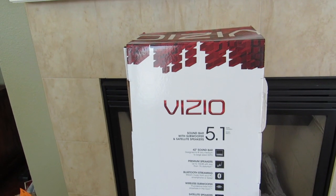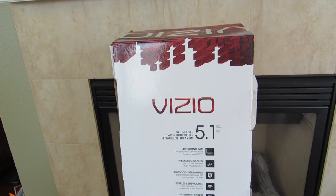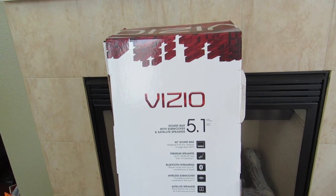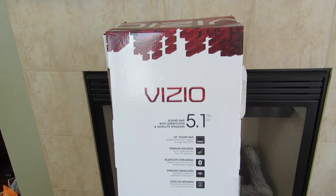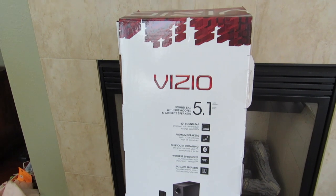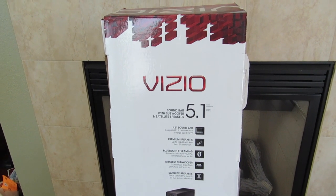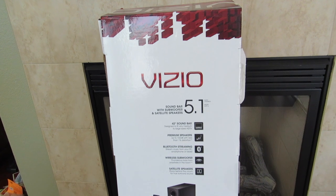This is a 42-inch soundbar designed to fit any medium to large size HDTV. It features premium speakers up to 102 decibels with less than 1% distortion, Bluetooth streaming to stream music from your PC, smartphone, or tablet, and a wireless subwoofer for thunderous bass from anywhere in the room, with satellite speakers placed around the couch for true surround sound.